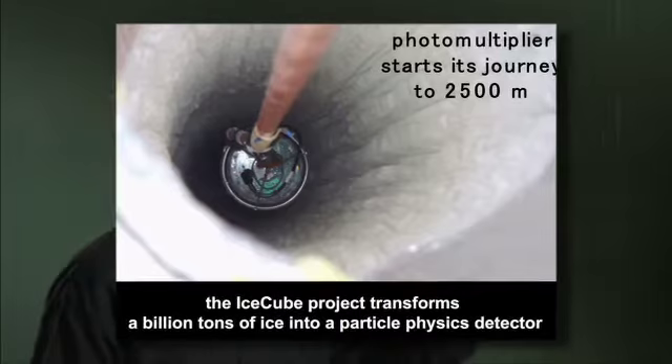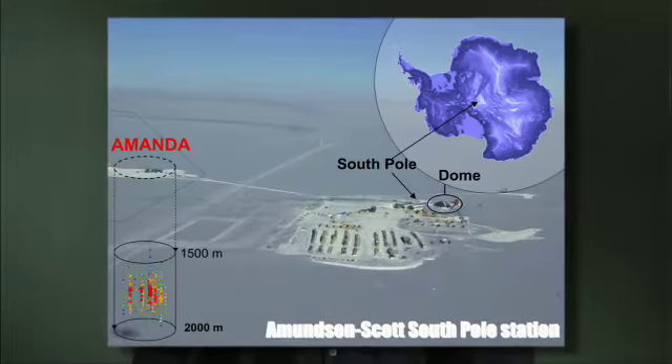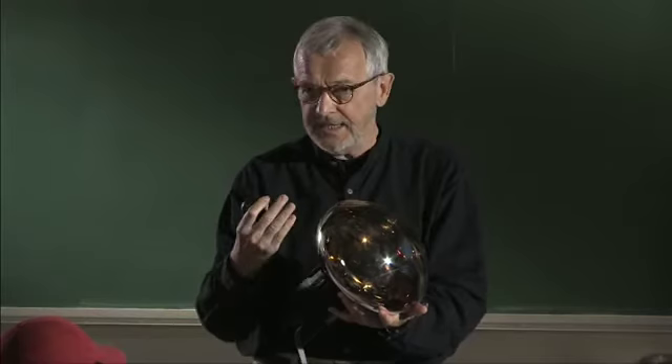I want to emphasise: the ice itself is a detector. What we do is we melt holes and deploy sensors into the ice to read out the detector, and we basically freeze those things in and then take data. The detector is 800 metres from the geographic South Pole. If you go one and a half kilometres deep, we build a detector called AMANDA, which consists of about 700 of these light sensors.